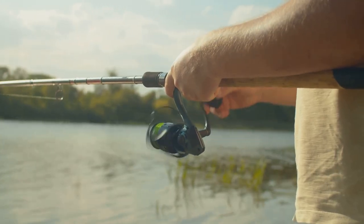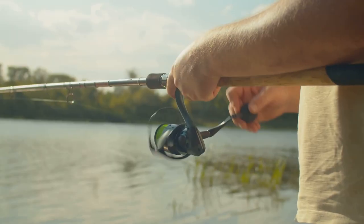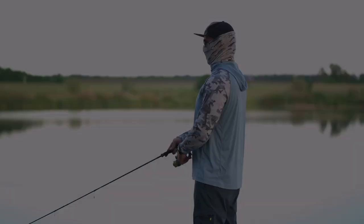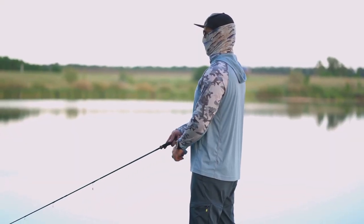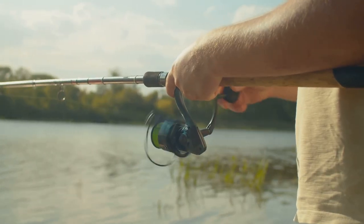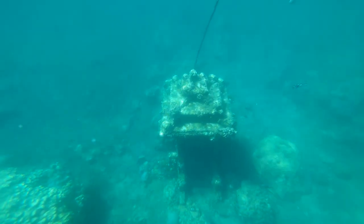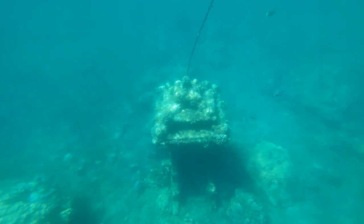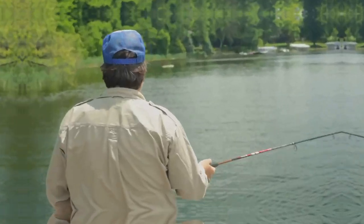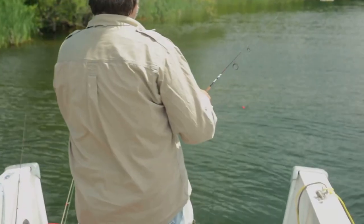Power bait, with its vibrant colors and enticing scent, is irresistible to hungry trout — mold it around a small hook, cast it out, and wait for the telltale tug on your line. Spinners are another excellent option, especially when targeting more aggressive trout, as the flash and vibration of a well-presented spinner can trigger explosive strikes. Remember, trout in Lake Martin tend to congregate around underwater structures like submerged trees, rock piles, and drop-offs.